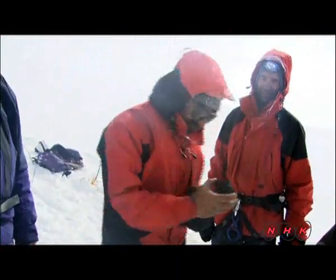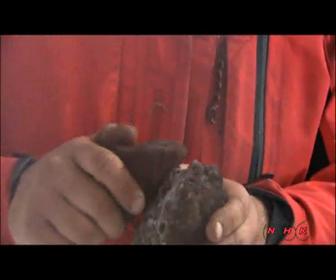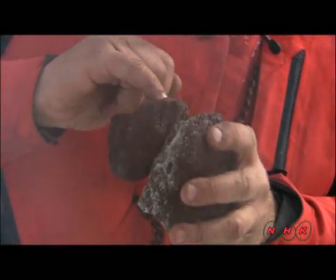This is a piece of lava taken from the bottom of the ice cave — it's the first lava sample from the Ushkovsky volcano. This could be a sample from the last eruption tens of thousands of years ago.